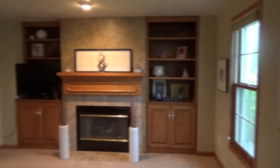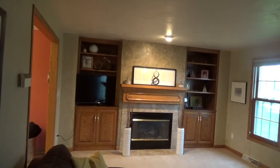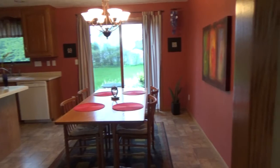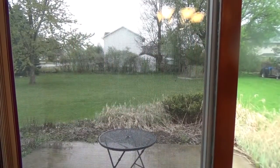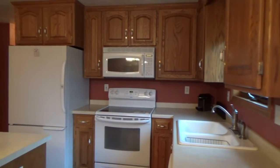Step inside to an open living room with gas fireplace and built-in bookshelves. Just off the living room, a dining room leading out to a good-sized backyard. The kitchen features modern appliances, oak cabinets, and an island.